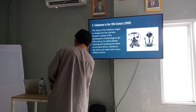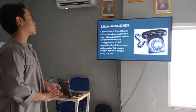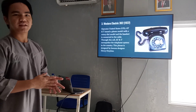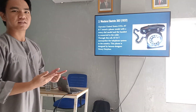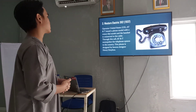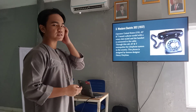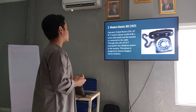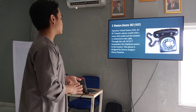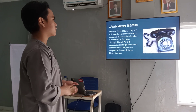Next is the Western Electric 302. The operator in the United States, AT&T, issued a phone model with a rotary dial model and handset. It's connected to a cable, which is how AT&T monopolized the telephone system in the country. This phone was designed by a famous designer known for its iconic form.